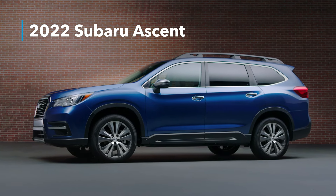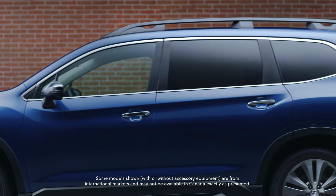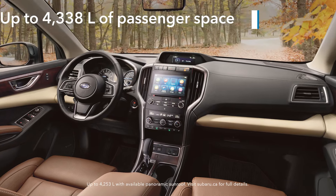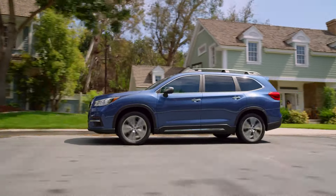The largest, most versatile Subaru ever: the 2022 Ascent. This three-row SUV not only seats up to eight, but this generation is also the biggest, most spacious Subaru built to date. Designed to be the best all-around package in its class, the Ascent is more than ready to be your next family SUV.